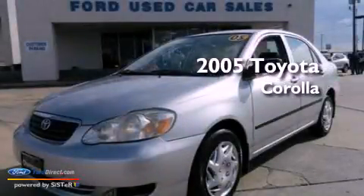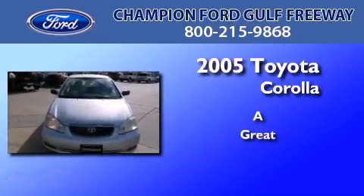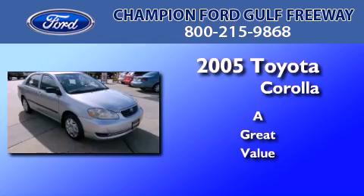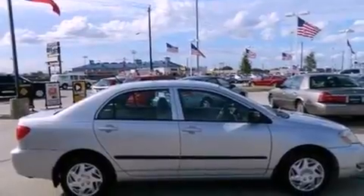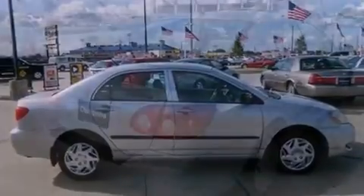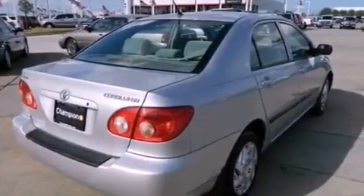This is a 2005 Toyota Corolla. Features include air conditioning, external temperature display, a passenger side airbag, door reinforcement beams, and an auxiliary power outlet.